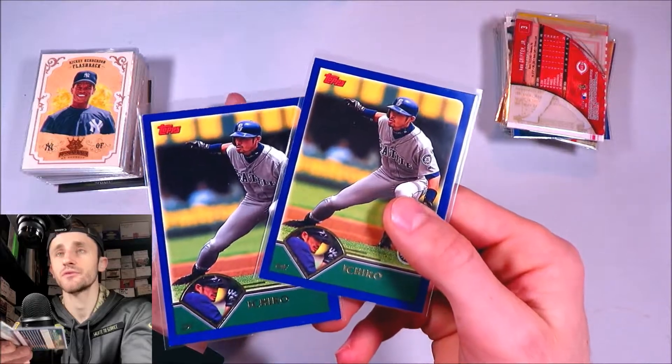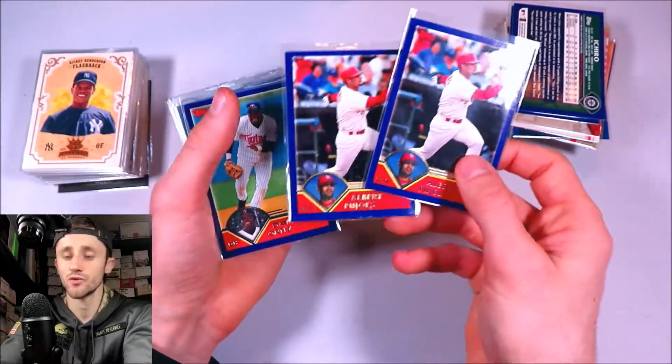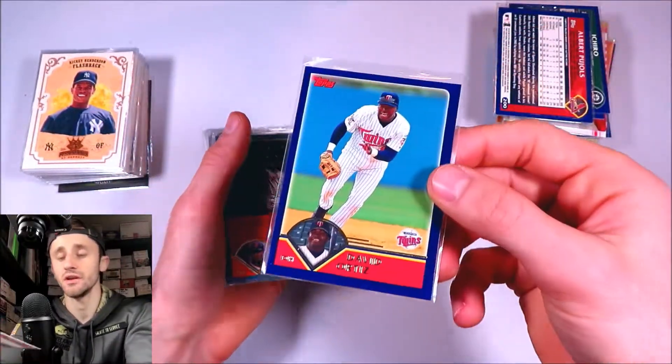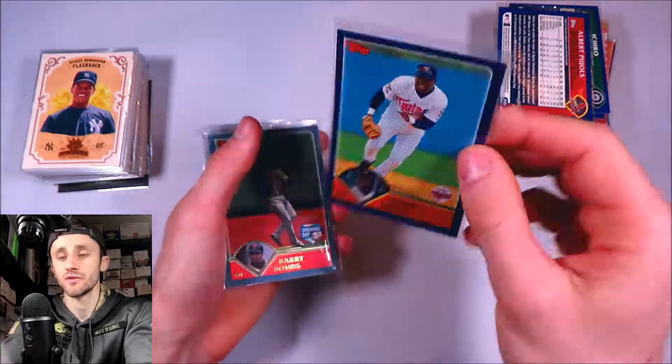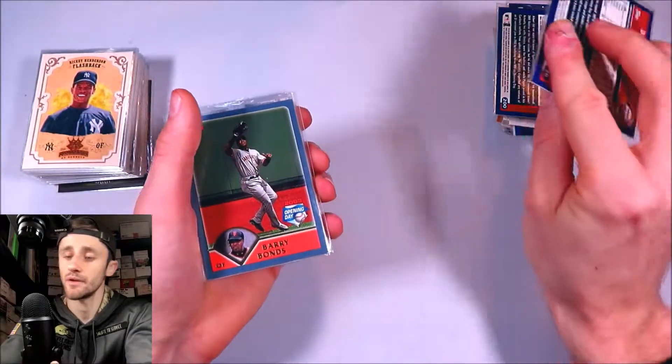2003 Topps base Ichiro. 2003 Topps base Pujols — this one's in really rough shape. I opened up a lot of this on my channel as well. And we've got David Ortiz, 2003 Topps — this one's on the Twins, so a very, very young copy of Big Papi there.